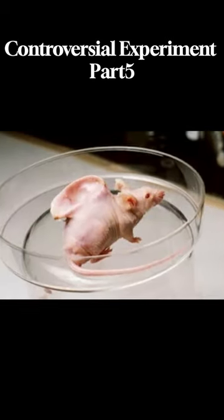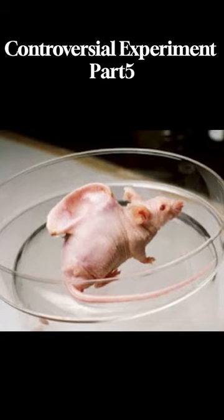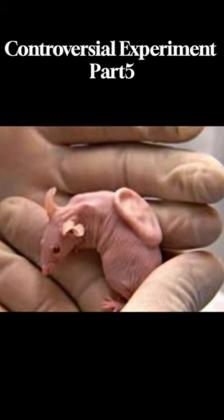As expected, the mouse's system nourished the cow's cells, resulting in an artificial human ear shape. The ear mouse gained attention when the BBC featured it in a program, leading to rumors and speculation.